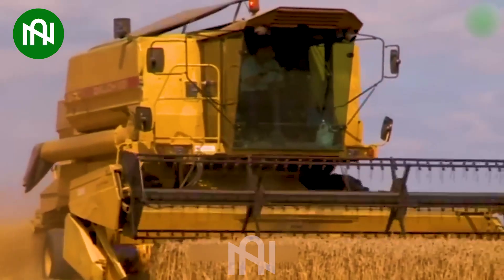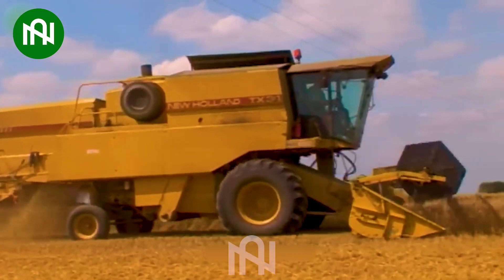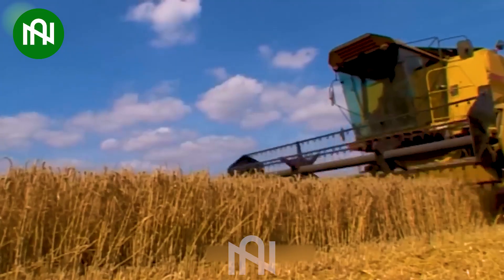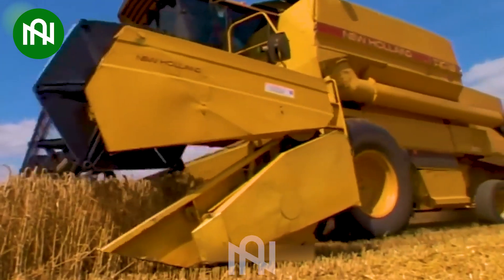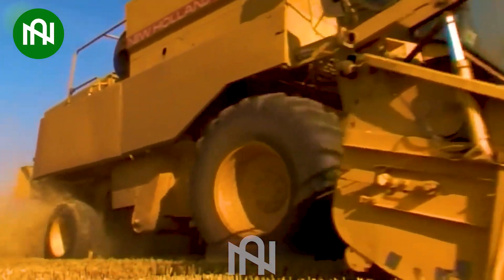The New Holland TX36 Weed Harvester is a powerhouse in the field. With its robust engine, ample grain tank capacity, wide cutting width, and advanced threshing system, it ensures efficient and productive wheat harvesting. Its performance and reliability make it an invaluable asset for commercial wheat farming.